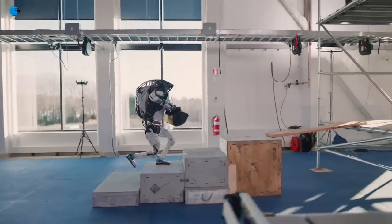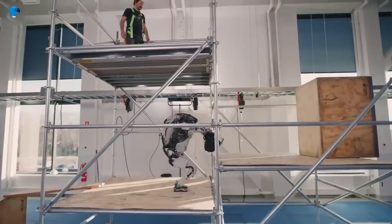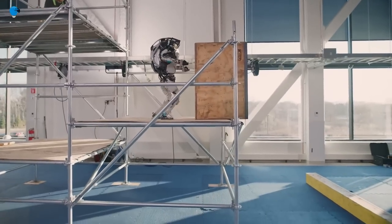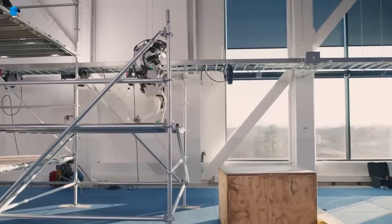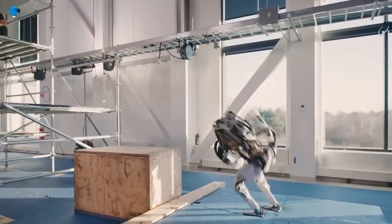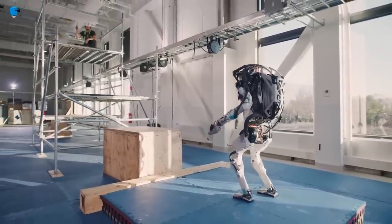Atlas tests its locomotion, sensing, and athleticism by delivering a bag of tools to a person waiting at the top of a multi-story scaffold and even pushing a cargo box from its position. Atlas grasps, carries, and tosses the tool bag, climbs stairs, jumps between levels, and tips over a large wooden block before dismounting with an inverted 540-degree flip that project engineers have dubbed the 'sick trick.'